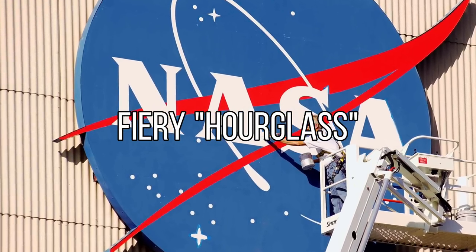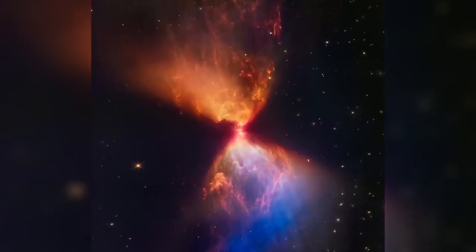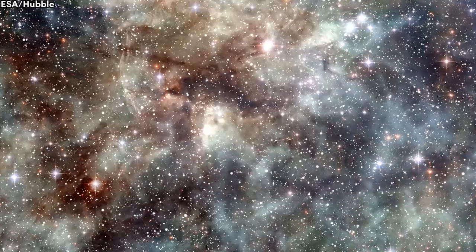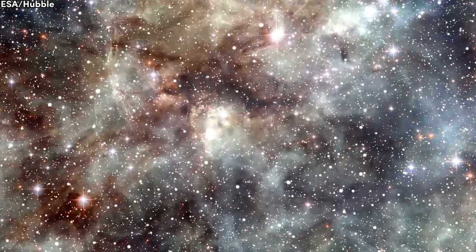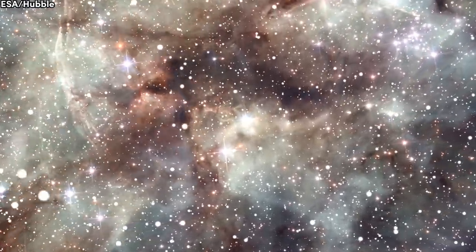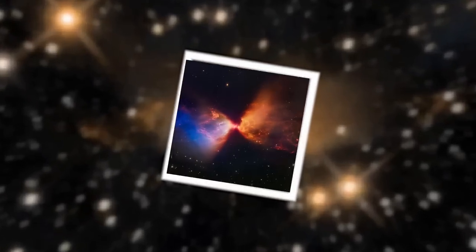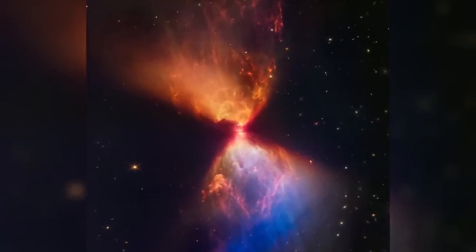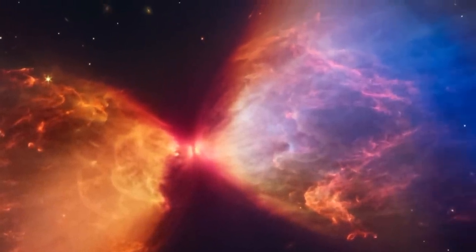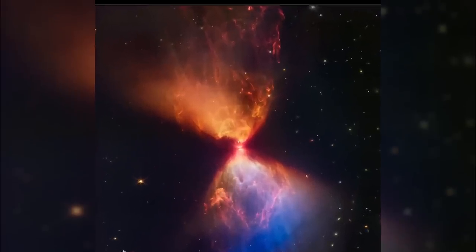NASA has also released another incredible image captured by the James Webb Space Telescope — this time, the snapshot showcases galactic hourglass fire. The image features the dark cloud of the L-1527 nebula, inside which a protostar is located, the initial stage of a new star's formation. It is situated approximately 460 light-years away from us, within an hourglass-shaped cloud of cosmic material that fuels its growth. Specialists note that the protostar is relatively young, at around 100,000 years old, belonging to the Class 0 category, indicating early stages of stellar formation — similar to protostars still enveloped in a cocoon of dark dust and gas. It has a long journey ahead before it becomes a fully-fledged star.